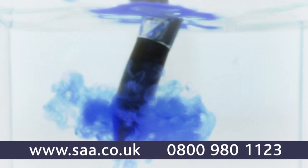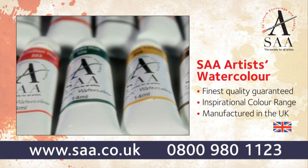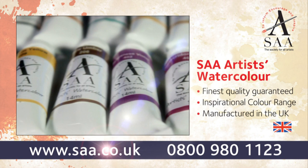Manufactured in the UK, SAA Artist watercolors are the preferred range for professional artists including Jeff Kersey, Matthew Palmer and many more. Offering the finest quality and outstanding value, they're perfect for beginners and professional artists alike.